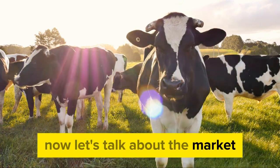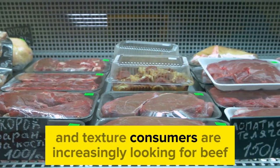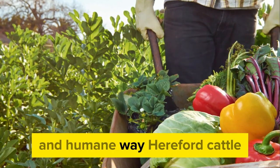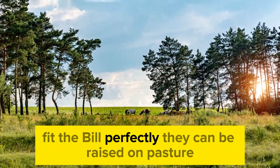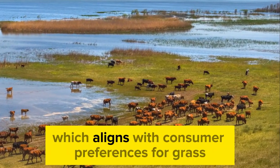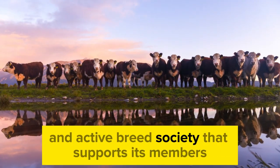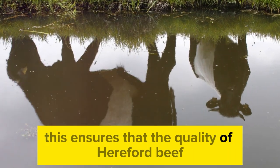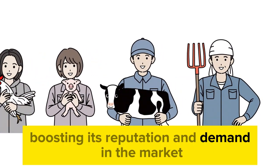Hereford beef is in high demand, and not just because of its superior taste and texture. Consumers are increasingly looking for beef that's been produced in a sustainable and humane way. Hereford cattle, with their hardy nature and easygoing temperament, fit the bill perfectly. They can be raised on pasture without the need for intensive feedlots, aligning with consumer preferences for grass-fed beef. The Hereford breed also has a strong and active breed society that supports its members and promotes the breed, ensuring that the quality of Hereford beef remains consistently high.